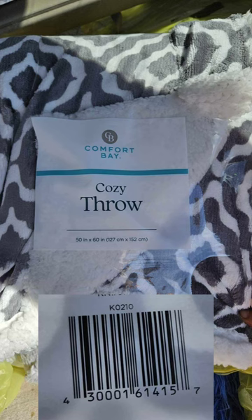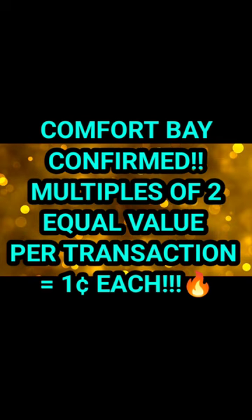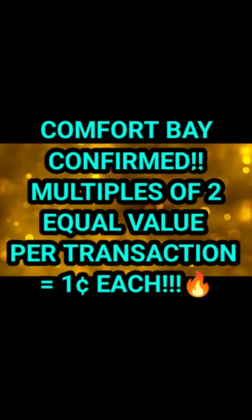We are talking the big huge bedding sets, quilts, pillows, fluffy pillows — just everything Comfort Bay. Check it all.